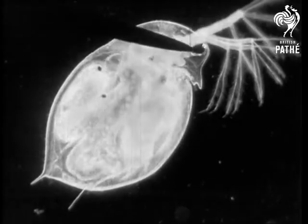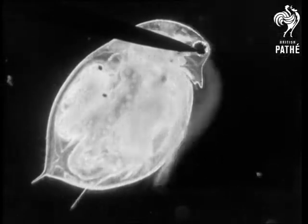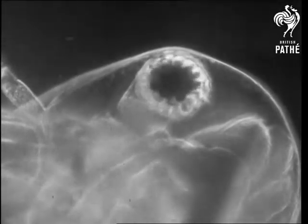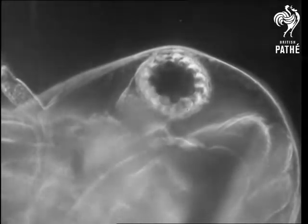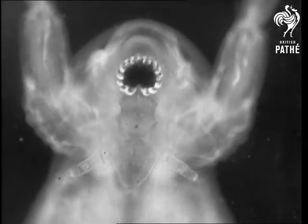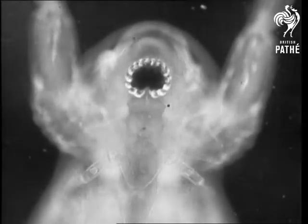Like its cousin Cyclops, the common water flea has in the middle of its forehead only one eye. But what an eye! It is very complicated, and worked by a whole set of special muscles. The flea is rather proud of its profile, and much prefers to be photographed sideways. But if you can coax it round to face the camera, it reveals itself as a one-eyed monster, quite as horrible as any that Sinbad the sailor ever encountered on his famous voyages.